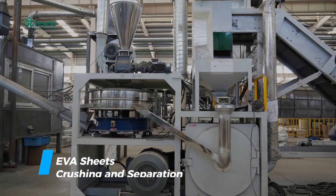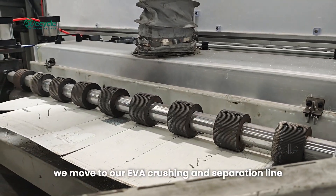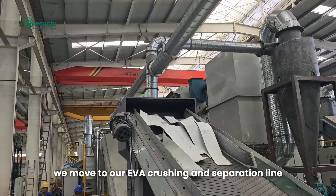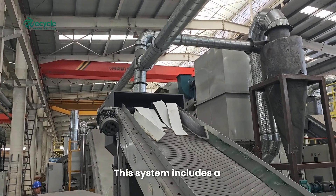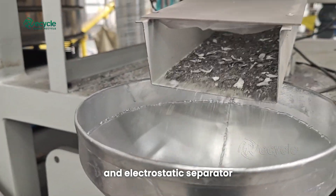Step 3: EVA sheets crushing and separation. After glass removal, we move to our EVA crushing and separation line. This system includes a single-shaft shredder, grinding machine, air separation machine, and electrostatic separator.